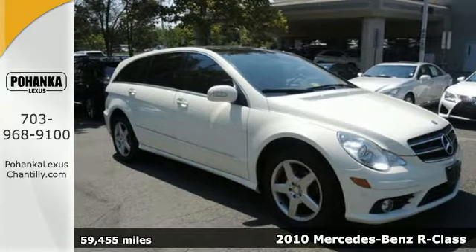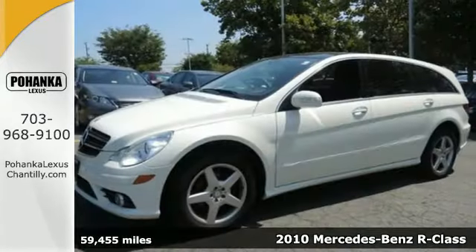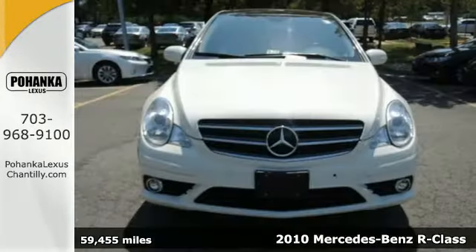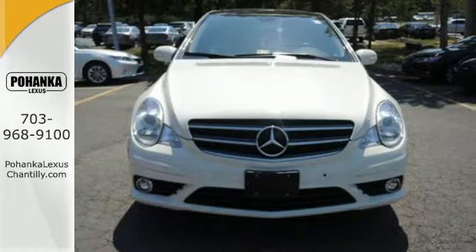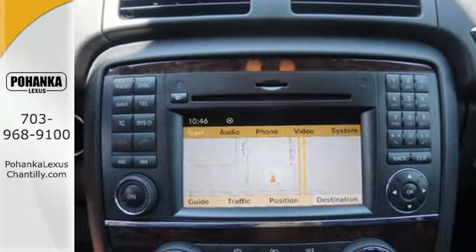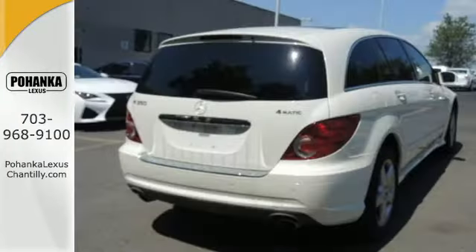It's a 2010 Mercedes-Benz R-Class. Designed with style and safety in mind, the R-Class has standard dual zone climate control, flush leather upholstery, driver and passenger whiplash protection, and a premium Alpine audio system with CD player and MP3 input.